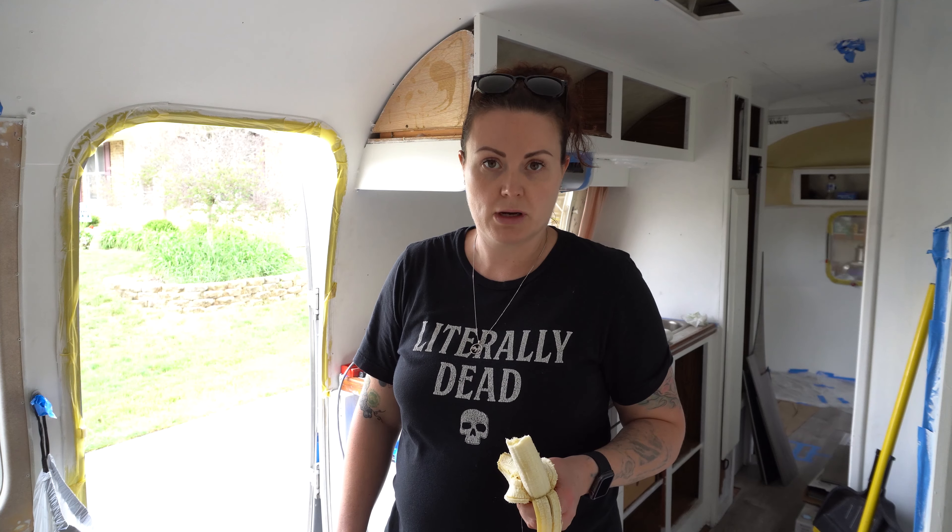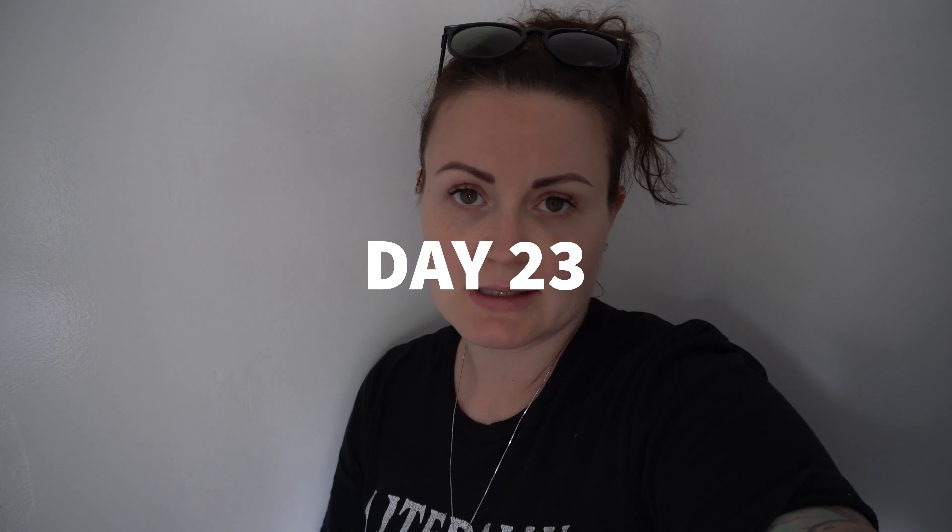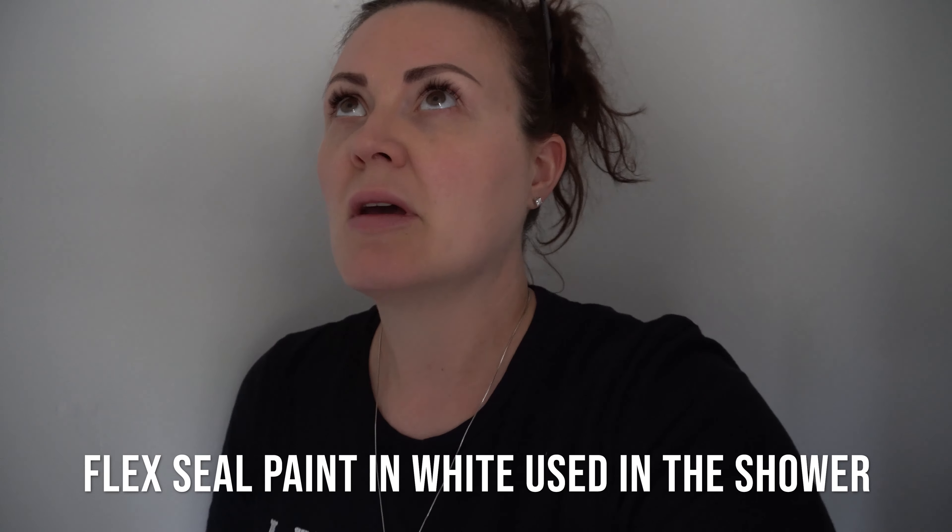Now on to day 23. Upon first glance the Flex Seal paint in the shower looks pretty good, but as I was nosing around at it I picked at a little bubble and it seems like it's kind of just peeling away, which is a problem. I'm gonna put a second coat on this and hopefully it will do the job, but we just need to not pick at it at all. It's definitely a rubbery shiny surface — I'm enjoying that. It's just if there are any flaws it'll start to peel away and then it defeats the entire purpose of the Flex Seal.